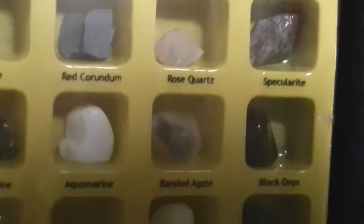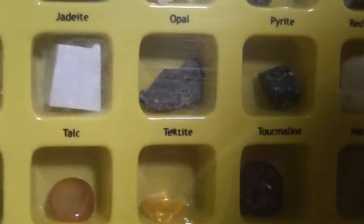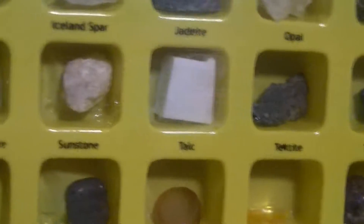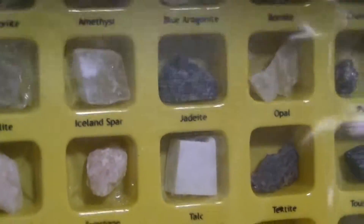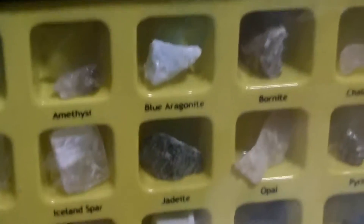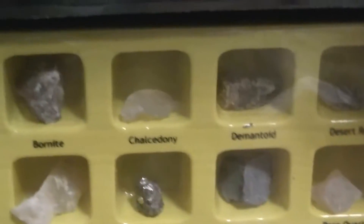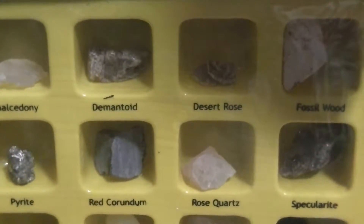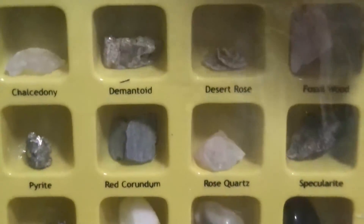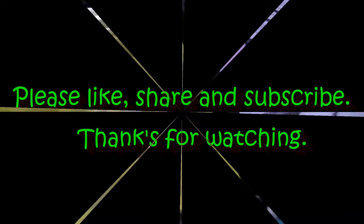I think there's pyrite — wait, is that a bad gem? I think that's a bad gem, I don't know. I gotta check. Can you have bad gems? Is there rose quartz, hematite? There's a lot in here — these are really cool.